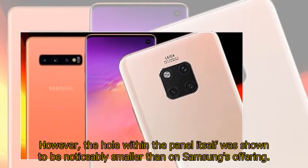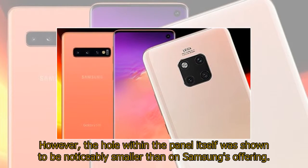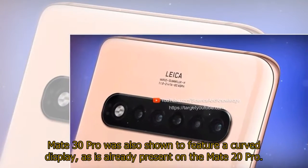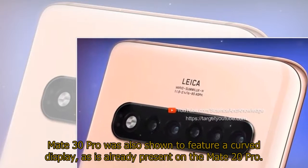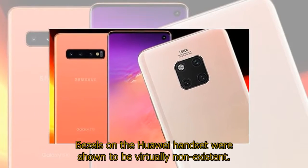However, the hole within the panel itself was shown to be noticeably smaller than on Samsung's offering. The Mate 30 Pro was also shown to feature a curved display, as is already present on the Mate 20 Pro. Bezels on the Huawei handset were shown to be virtually non-existent.